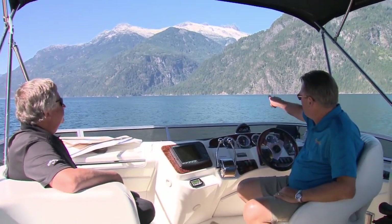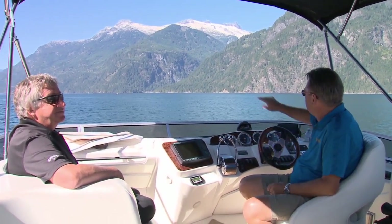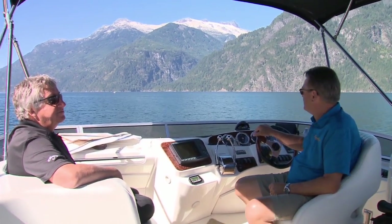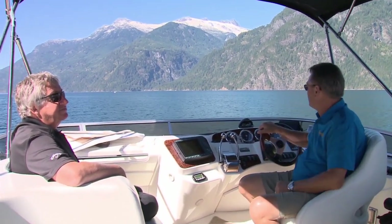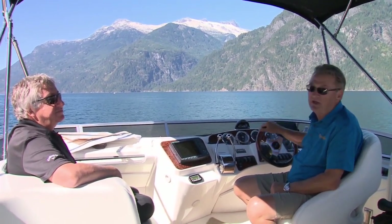Welcome back to the show. We're just arriving outside of Princess Louisa Inlet. As Al and I discussed earlier, you have to time your passage through Malibu Rapids carefully — at peak flow, the current through the rapids is nine knots, so we timed our trip to arrive as it headed towards slack tide, waiting for the current to calm down before making our passage.